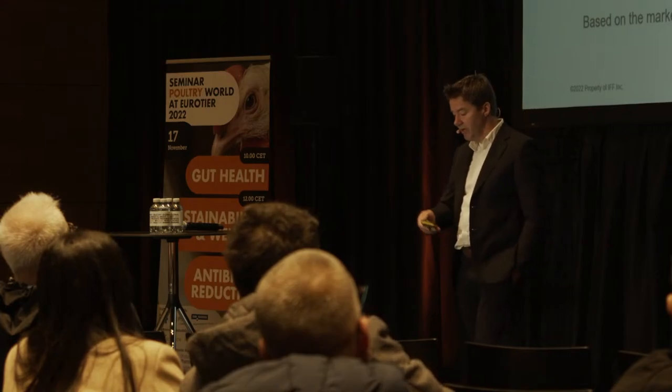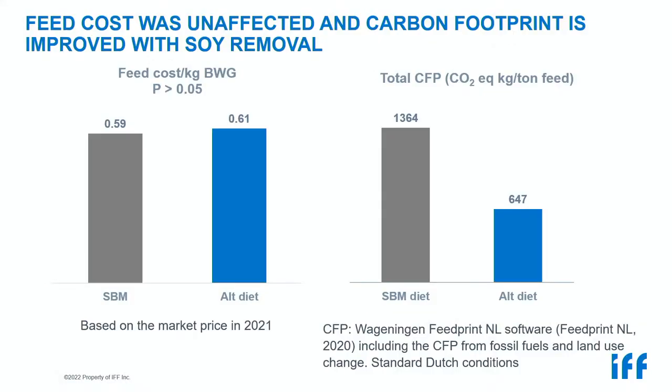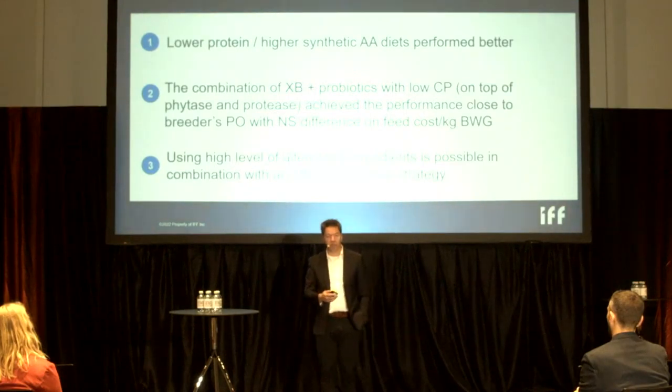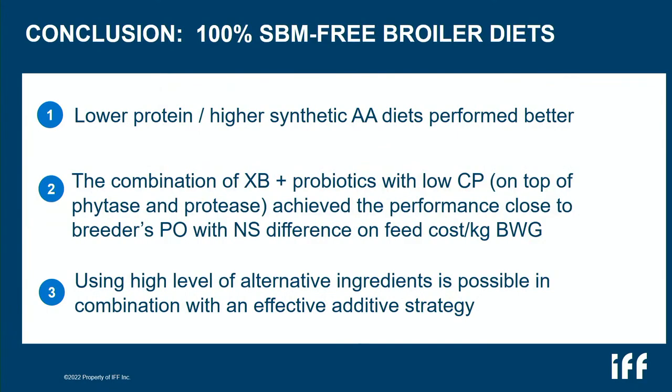Our best performer was a combination of probiotic, phytase, xylanase, beta-glucanase, and protease — performing very close to breeders' objectives on both body weight gain and FCR, and economically equivalent to the conventional soy diet at 2021 prices. Using the FeedPrint tool from Wageningen University with the 2020 database, removing soy came with a much lower carbon footprint, since soy sourced from Latin America carries significant carbon footprint for European conditions. The conclusion on soybean-meal-free diets: a reduced crude protein strategy with a wide variety of raw materials, combined with xylanase, beta-glucanase, protease on top of phytase, and a probiotic, makes higher levels of alternative ingredients possible as long as you mitigate the negative effects.